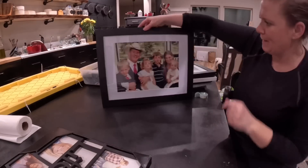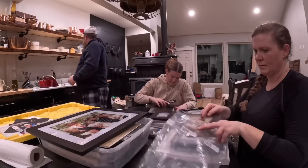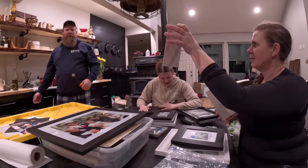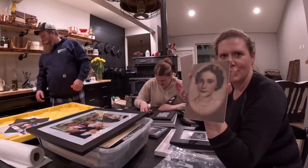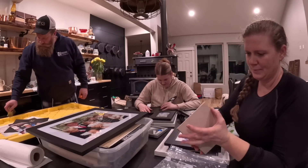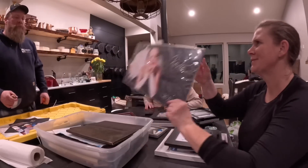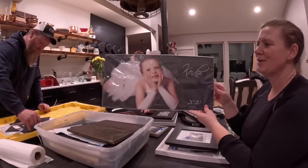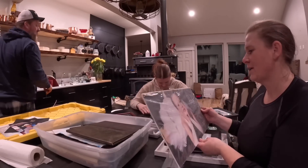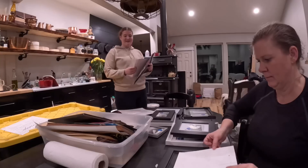Look at the handsome man I married. And that's Jita — these are my grandparents. Oh Aaron, who's this? My princess — she is the cutest little girl. You're so beautiful now but oh my gosh, melt the heart.